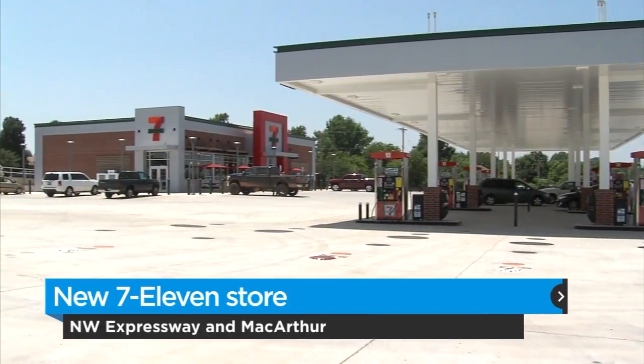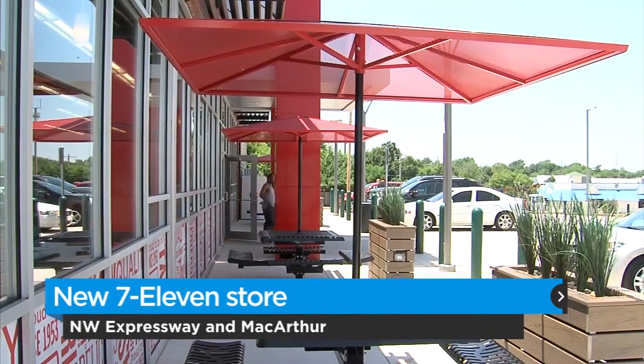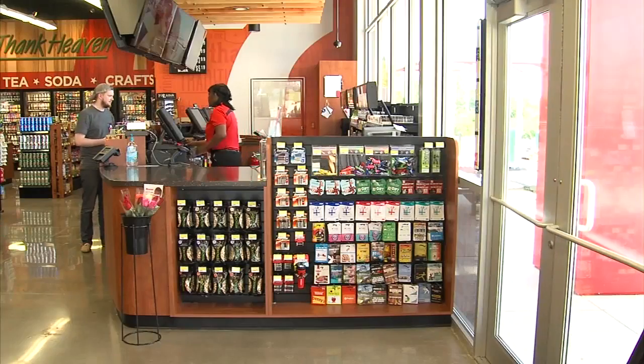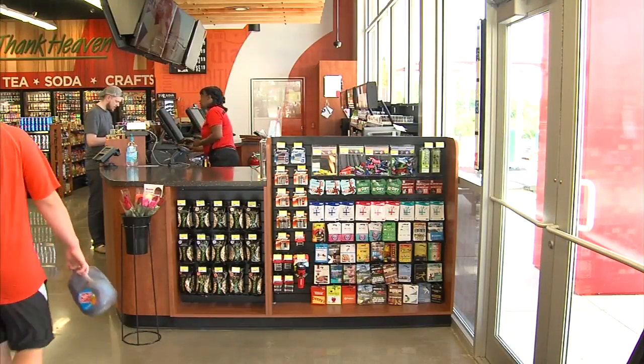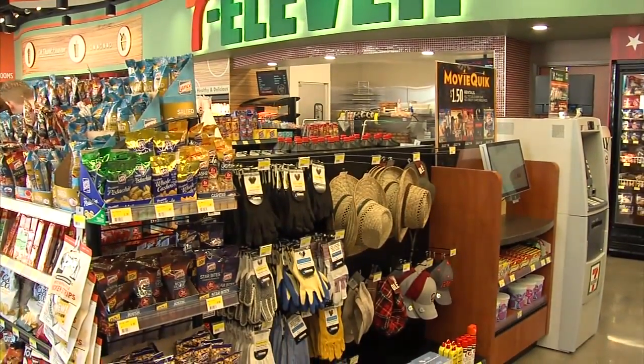One of the first things you're going to notice whenever you pull up to our store is that we have some seating outside for our customers. Our customers said that they'd like to have an experience out of this convenience, and we trust them. They're loyal to us, so that's what we've really tried to do — we tried to do an experience of the whole store for them.